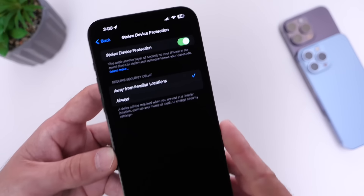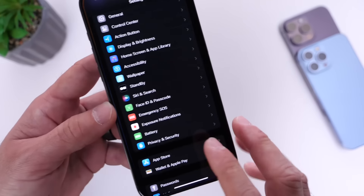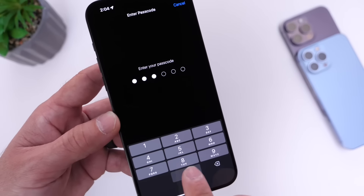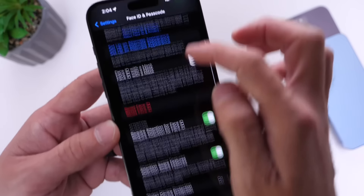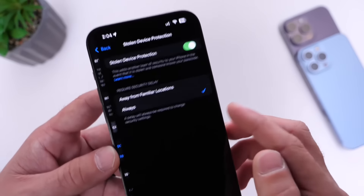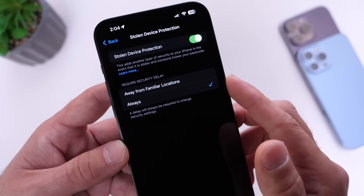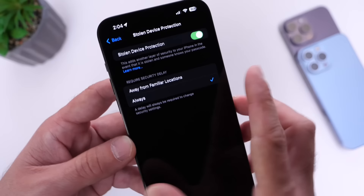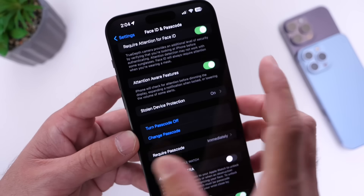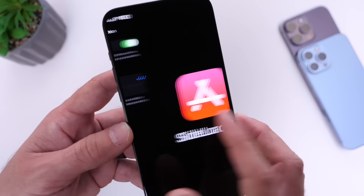Apple also made some changes to the Stolen Device Protection feature with this update. If we go into Settings and then Face ID and Passcode, inside Stolen Device Protection we now have a sub-menu where you have the toggle and two options to choose when you want the security delay to activate. So there are updates to Stolen Device Protection with this update as well.